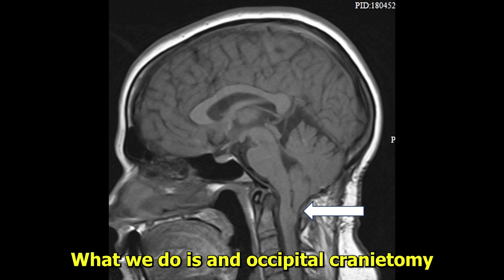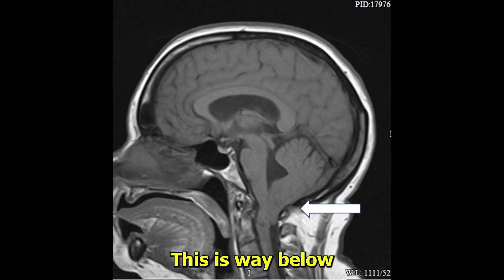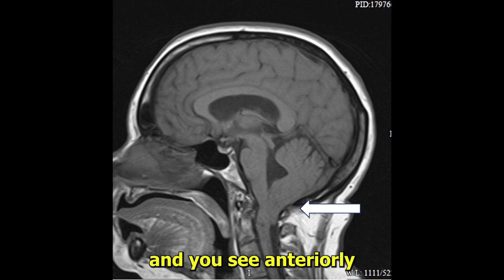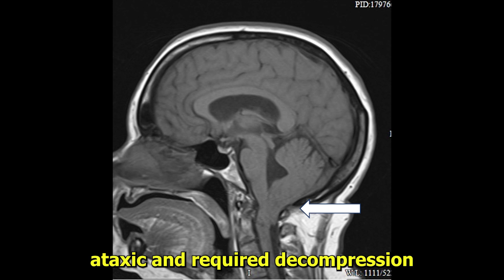What we do is an occipital craniectomy, and I'll show you some pictures at the end. This next one — look at this one — is way below the level of the foramen magnum, once again with distortion on the brain stem. You see anteriorly there's a little spur on the odontoid and the spinal cord is being compressed. This person was slightly spastic and ataxic and required decompression.